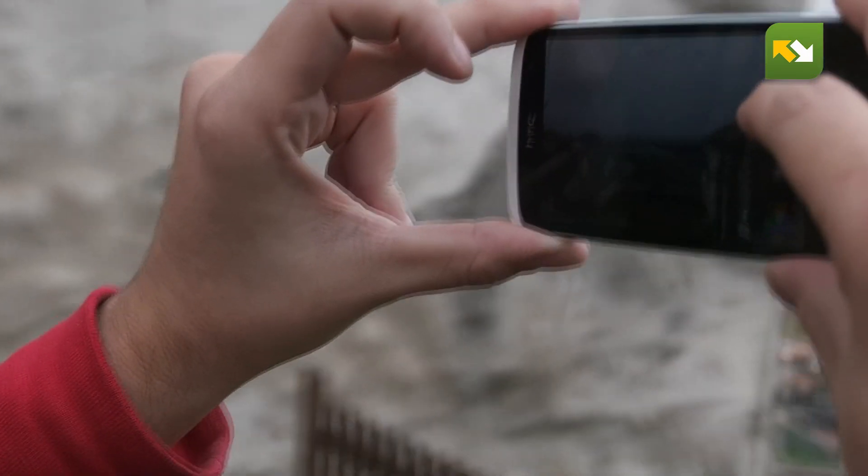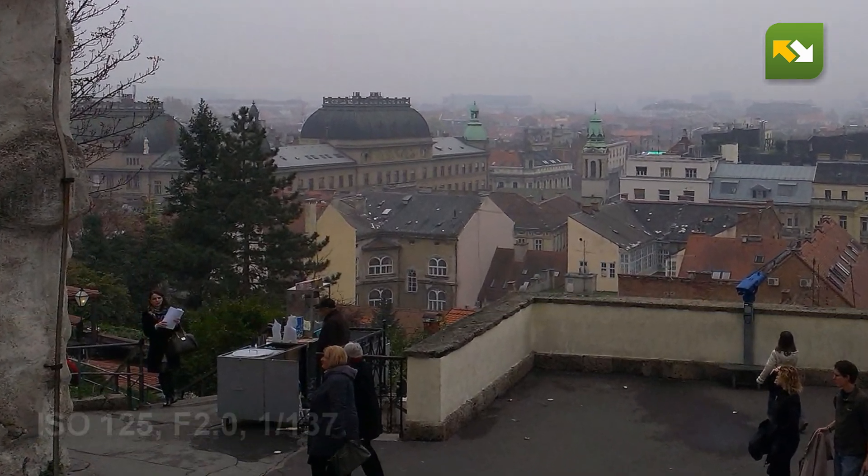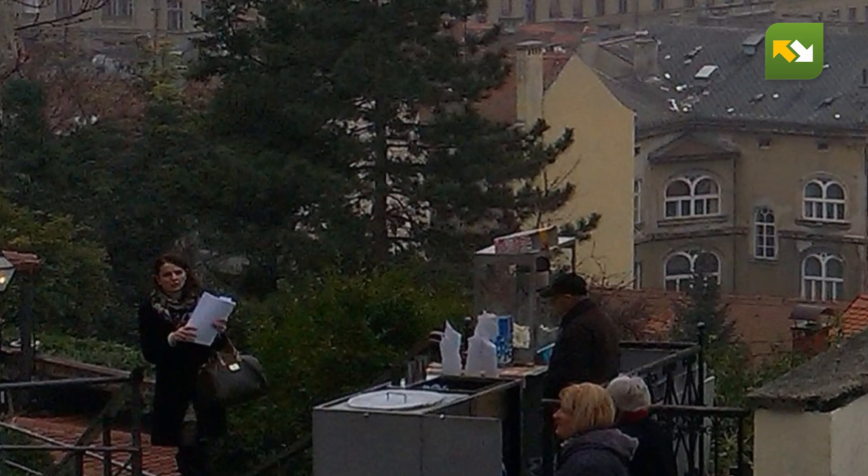Regarding photo quality, we tested on a cloudy day where you can expect poor images with any camera phone. Looking at the details, we see a lot of noise. People's faces are somewhat recognizable, which is important, but still this is below average quality photo.